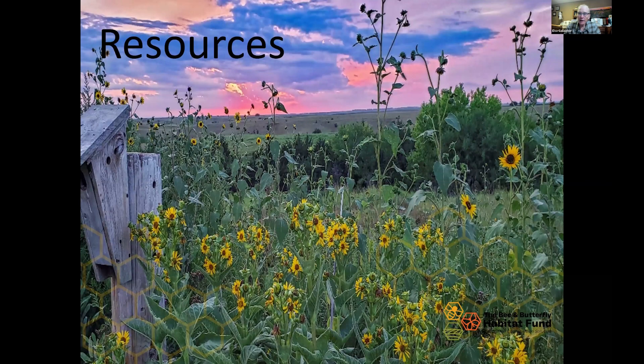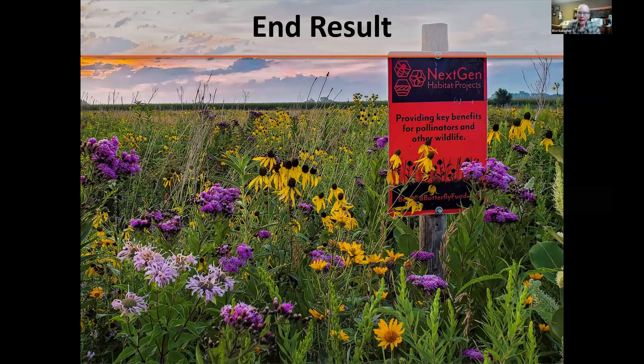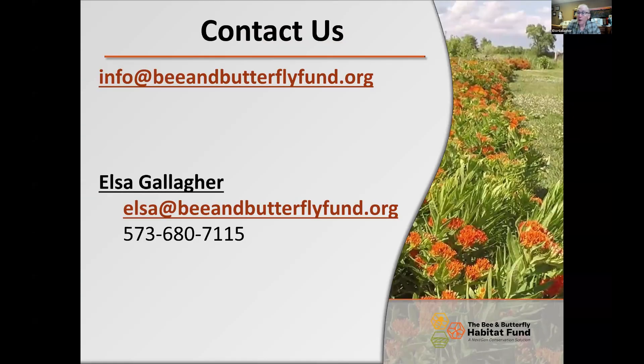Other resources we provide, whether or not you're a Seed Legacy member, include the Pollinator Habitat Guide — the link is in the chat. It's a 50-plus page document covering site prep, how we design seed mixtures, what's important in mixture design, and management. There are clickable links with supporting videos throughout. This is what we want you to end up with — appropriate site prep leads to beautiful results. We're really excited you're here tonight, and I'm happy to take any questions about site prep. Thank you.